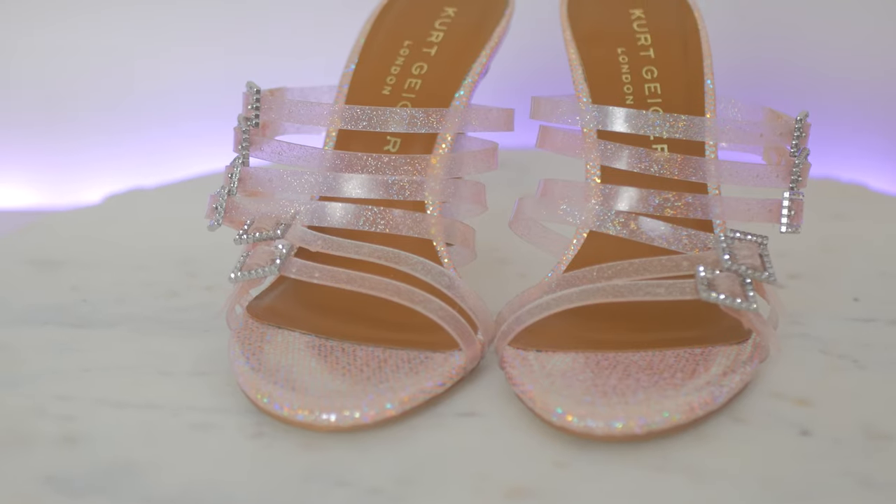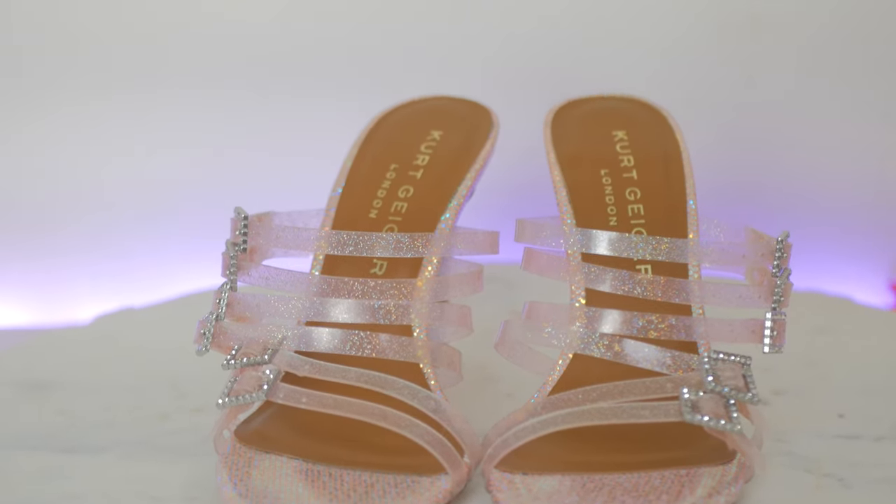There are six straps and these buckles are actually functional — you can move them around to see how it fits on your foot. It is four inches tall but you can see there's a lot of visible cushion in the sock, so I really hope they're comfortable. The sock is this nice rich tan color — I'm so over those nude synthetic material socks. Kurt Geiger gets props for that because it really makes the shoe look expensive and luxurious.